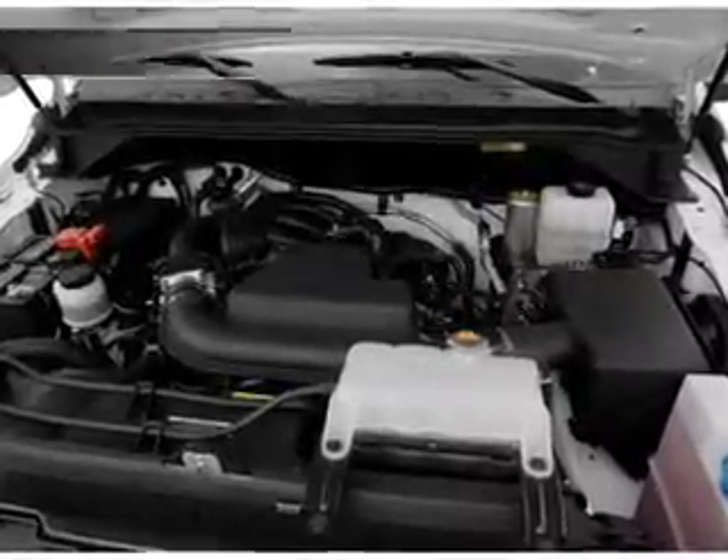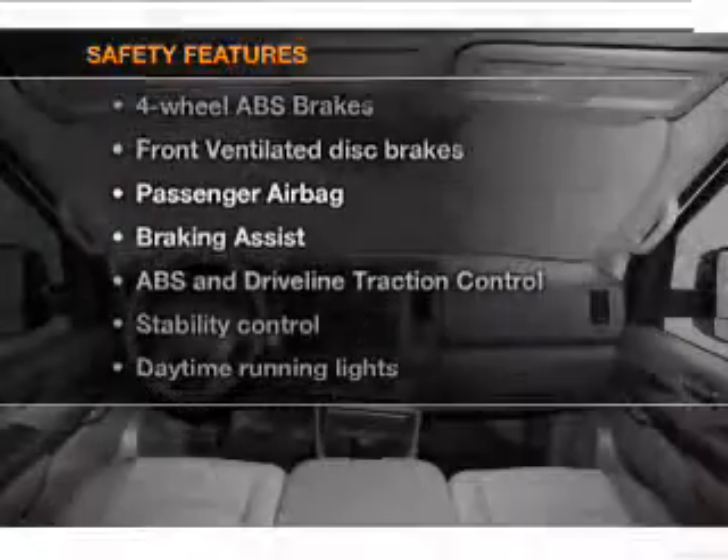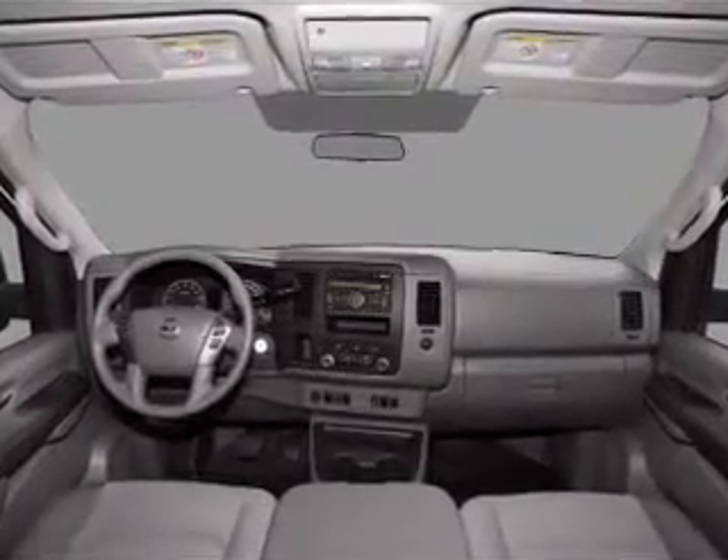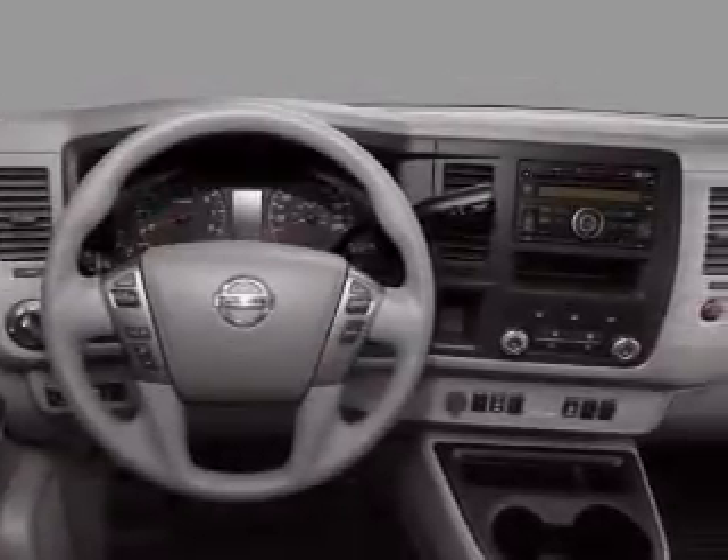An alarm system. Power steering. And for your peace of mind, the following safety equipment is included: front ventilated disc brakes, passenger airbag, traction control, and stability control.